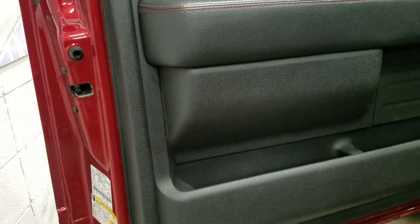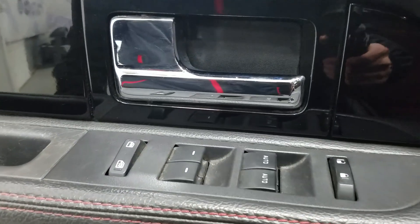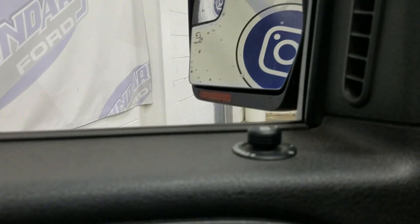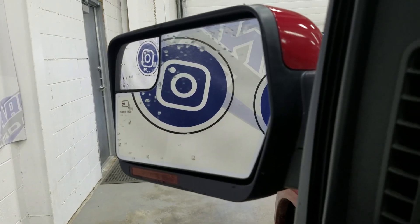Looking at the interior, you'll notice tons of driver-friendly features including lots of door storage, power windows, power locks, and power adjustable and foldable mirrors with heating and a signal light indicator built in.